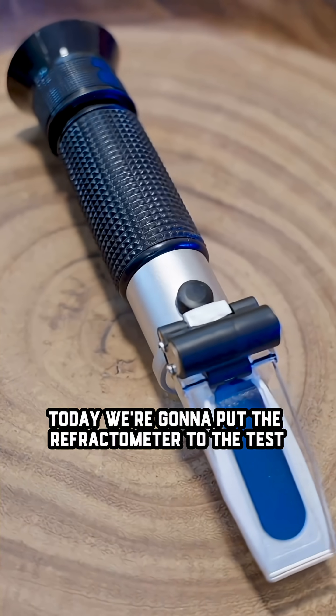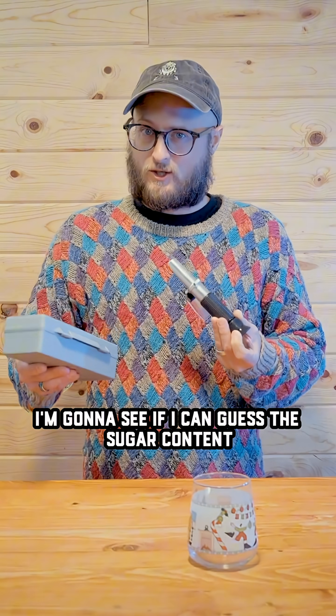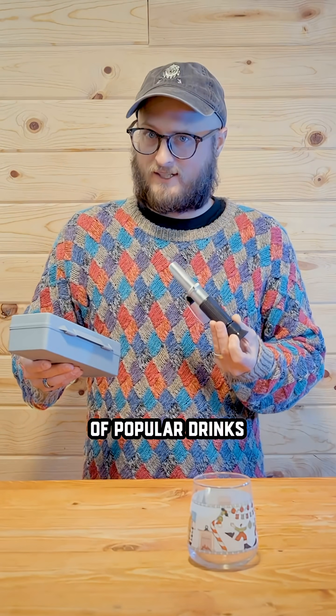Today we're going to put the refractometer to the test. I'm going to see if I can guess the sugar content of popular drinks.